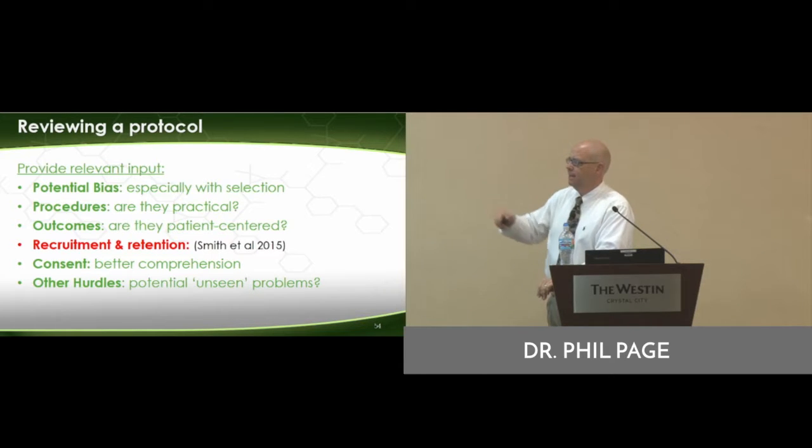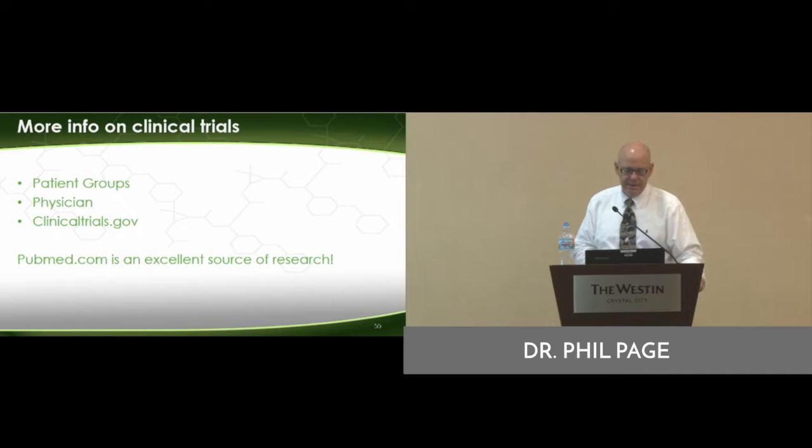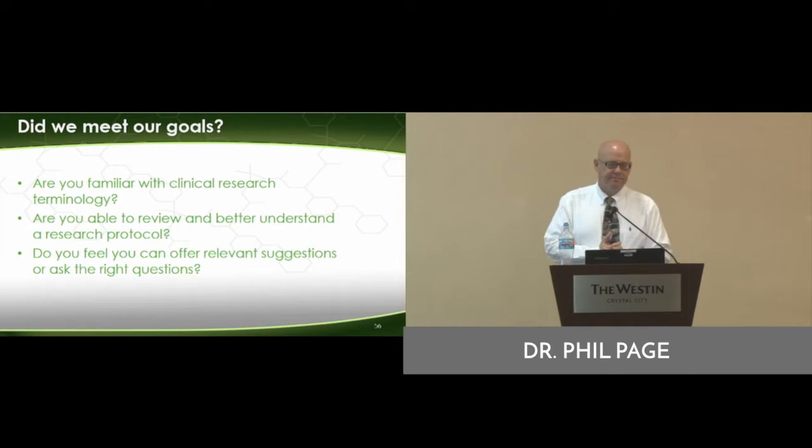Look for the consent and other types of unseen problems that the researchers may not have. PubMed and clinicaltrials.gov are great places. So, did we meet our goals? Are you familiar with some of the terminology now?